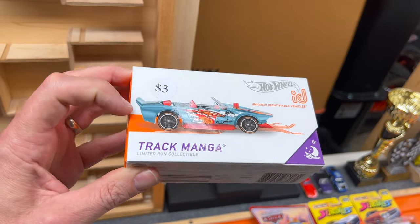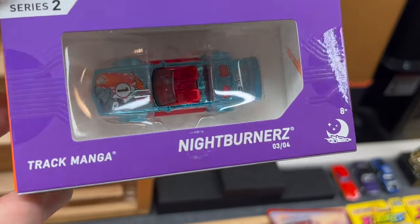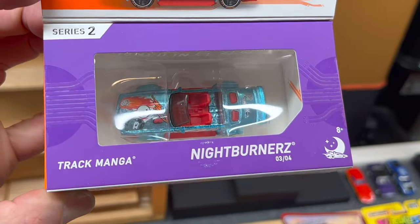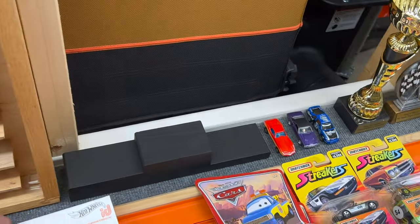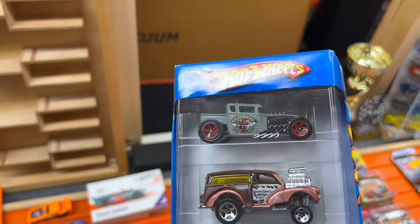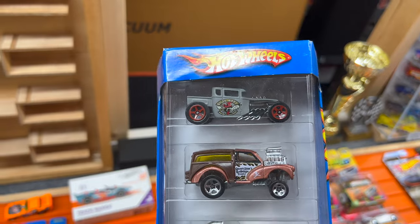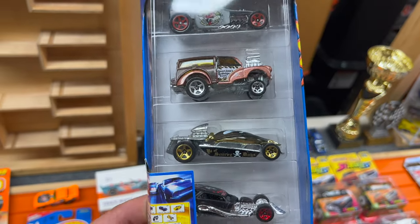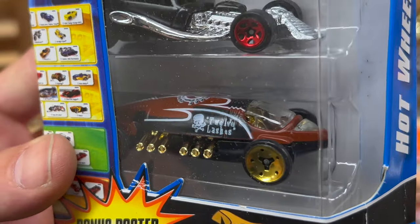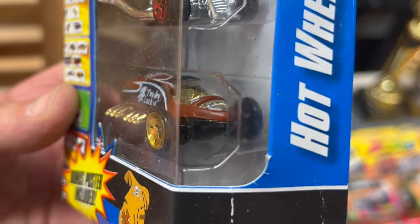Track Manga ID car - that one was three bucks. I've got kind of a secret little obsession with these cars so I do collect them. Hot Wheels Pirates five-pack - mostly for that Bone Shaker in there, I believe this one was priced at seven dollars. I'm really curious about that Lakester - he's got the skinny wheels on it.